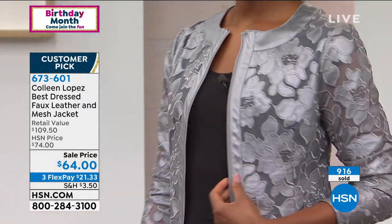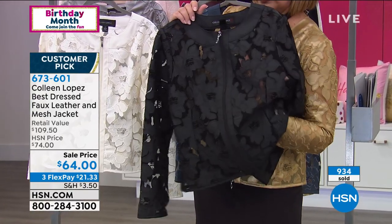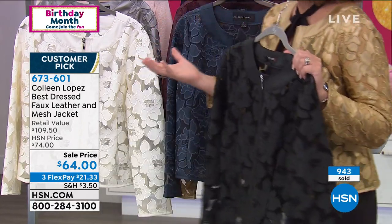How many left in the black, Rick? The black we still have, but we're getting limited. The black is the number one choice. So if you're thinking about the black — look at how beautiful that is. I always say that I test drive everything, and if I don't get a lot of compliments on something, it doesn't make the cut.